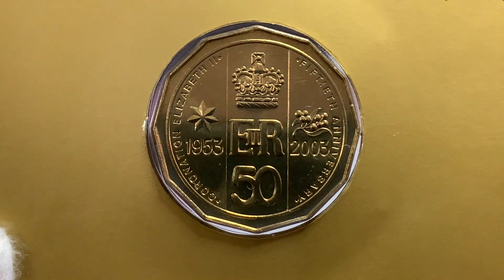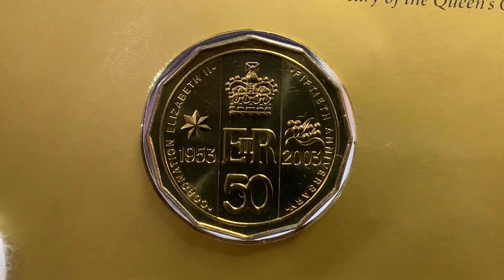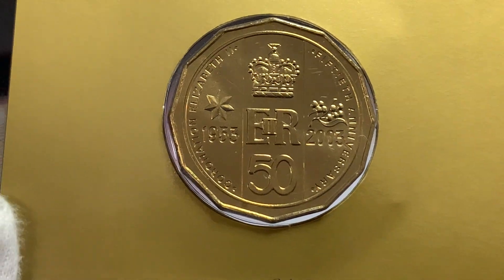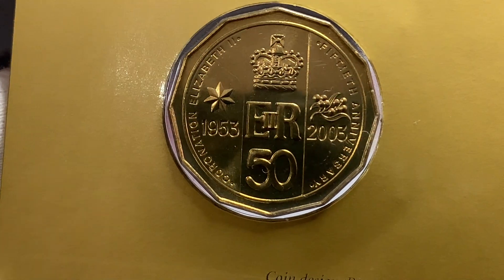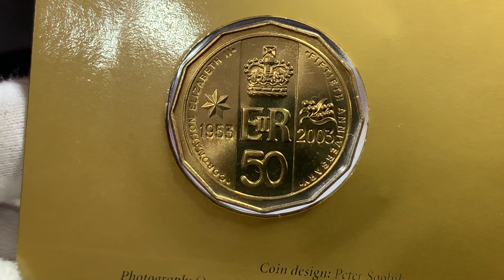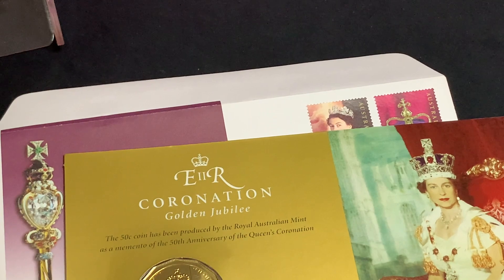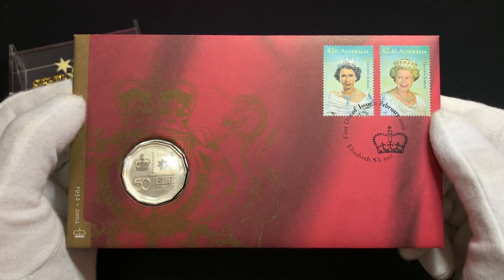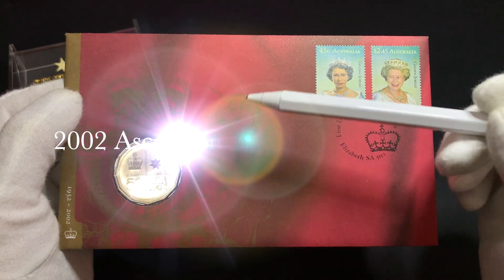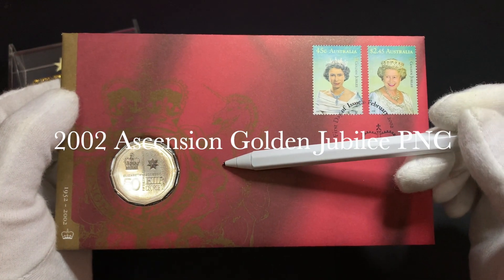Sorry for the birds chirping in the background — it's actually quite a pretty coin. Now let's take a look at this very rare 2002 Ascension Golden Jubilee PNC.